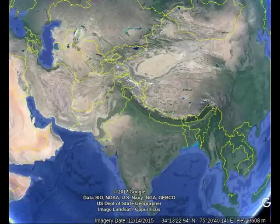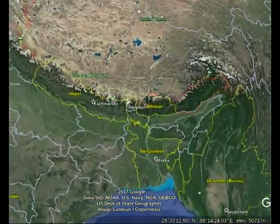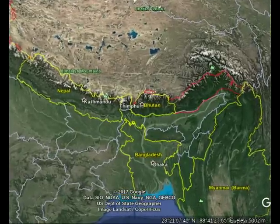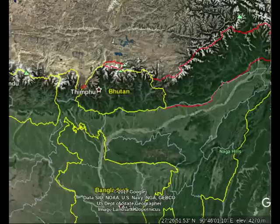A few weeks ago, there was a stand-off between the Indian and Chinese armies in, of all places, Bhutan. The Chinese were building a road through Bhutanese territory and the Indian army stopped them. This stand-off has not ended yet, and this video is to try and provide some information regarding what is happening and where it is happening.